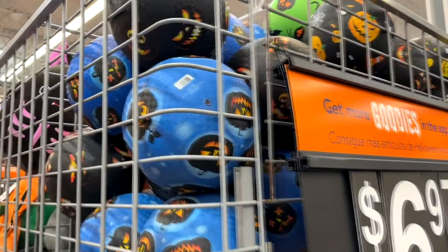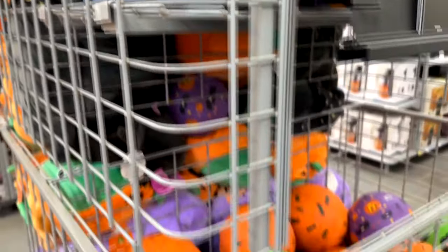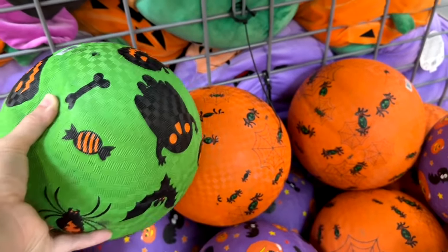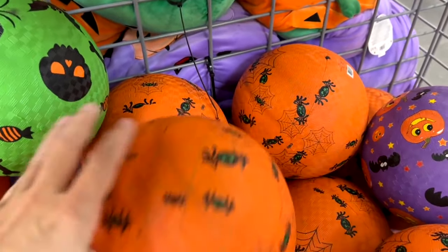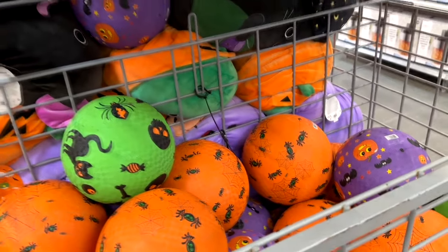They've got Halloween toys, such as these rubber bounce balls with various designs: pumpkins, spiders, bats, candy, and black cats. I like the ones on the top shelf with the pumpkins and stuff — those are pretty cool.